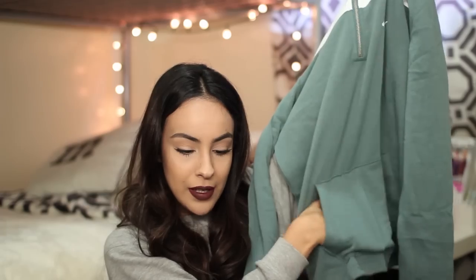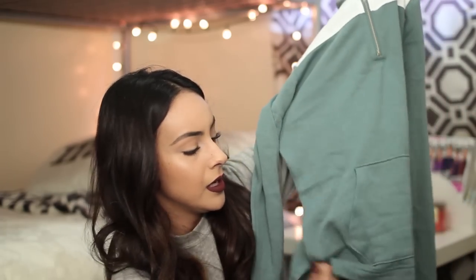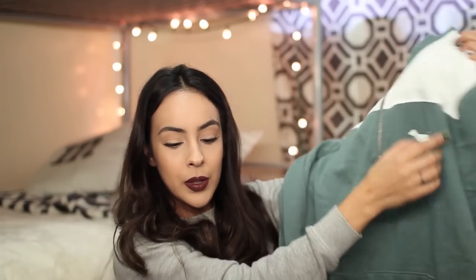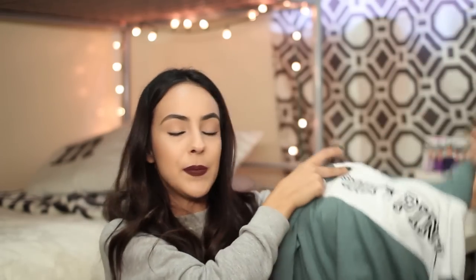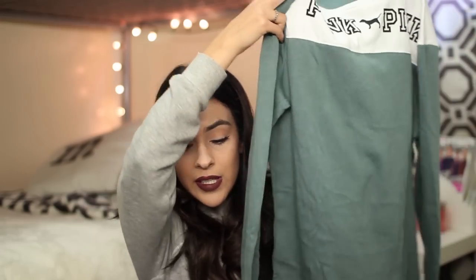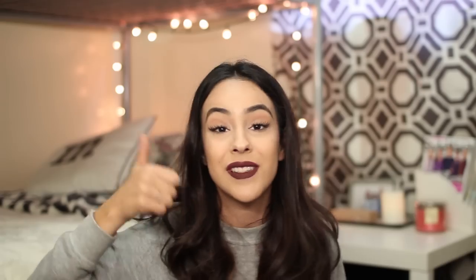It has the pocket in the front — the little pouch — which I like because I like resting my hands on there. It has some slits on the side and it has the pink logo here, and on the back it just says 'Pink Pink' in black lettering, which I think is super cute. It's very simple. I like it because I don't have any other sweater that looks like this. So, success.